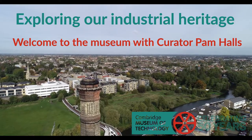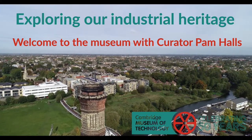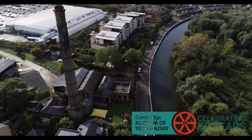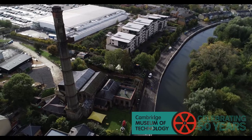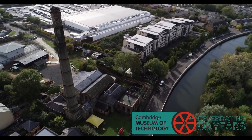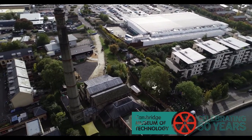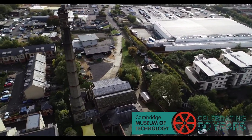Welcome to Cambridge Museum of Technology. Our mission is to enable as many people as possible to explore, enjoy and learn about Cambridge's industrial heritage. We are located about one mile from the centre of Cambridge on the bank of the River Cam in the old pumping station.